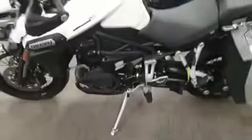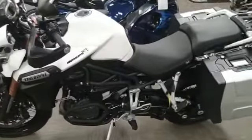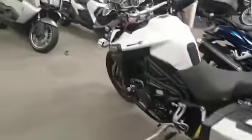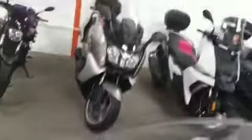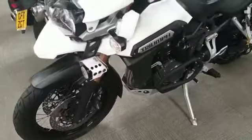Right, today we have in stock a Triumph Tiger Explorer XC, it's a 63 plate, it has done 12,098 miles. I'll go around this bike to show you any flaws or scratches.